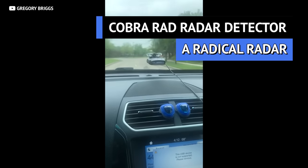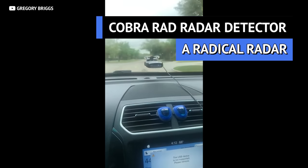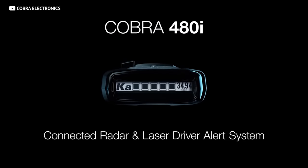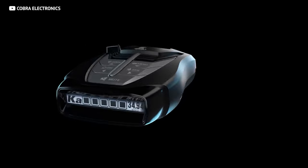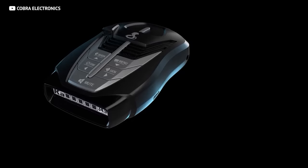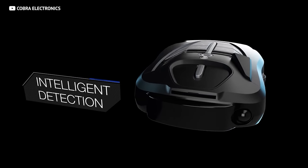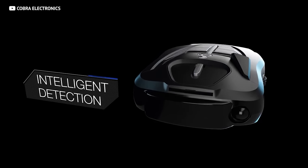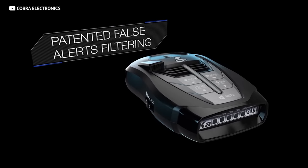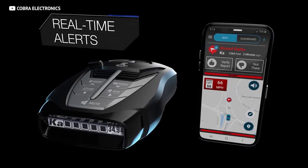If you want to avoid the stress of getting pulled over, get a radar detector — they'll save you a ton of money on tickets. The Cobra RAD is kind of a steal at $150, and it comes from Cobra, which is a household name in radar detectors. Stick one of these to your windshield and you'll be able to detect three different radar wavelengths. When it starts beeping, you'll know to slow down — you could be targeted by a radar gun, a speed limit sign, or even a red light camera.